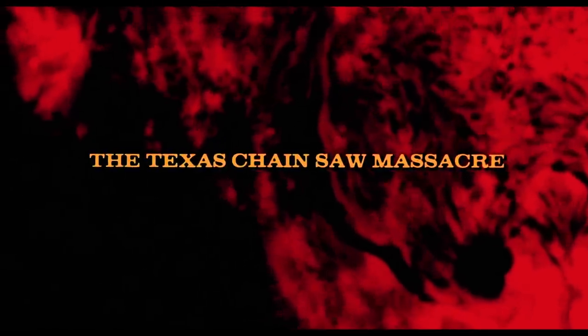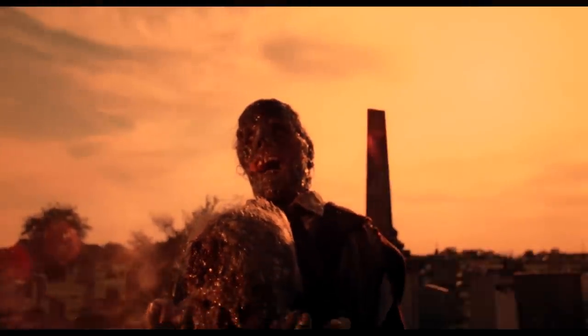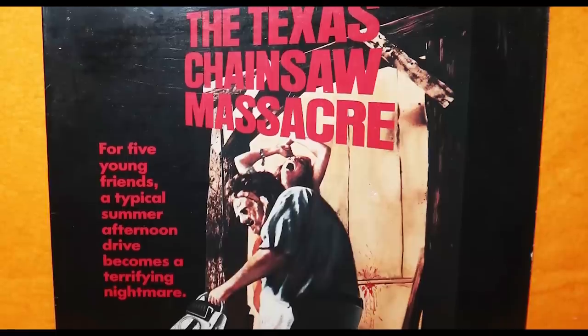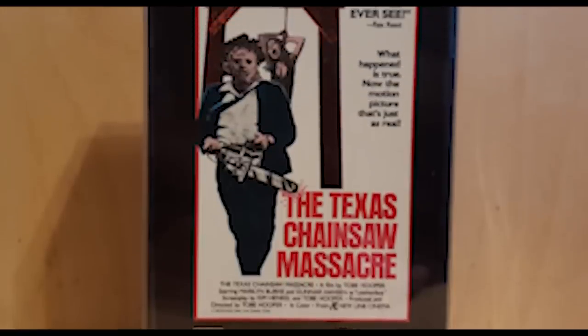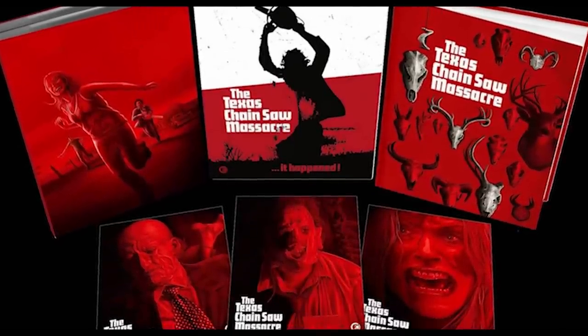Hey everyone, Jeff here from Films at Home, and welcome to another entry in my Home Video History series. In today's video, we're going to be covering a horror masterpiece, The Texas Chainsaw Massacre. I'll be taking you through the entire history of The Texas Chainsaw Massacre on home video, starting with the earliest Super 8, Laserdisc, and VHS releases, all the way up to the latest Blu-ray and 4K UHD releases from 2023.